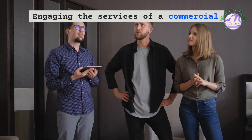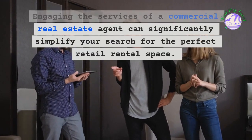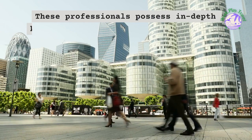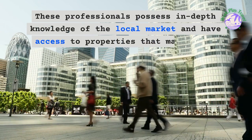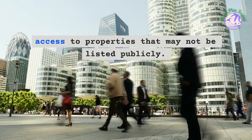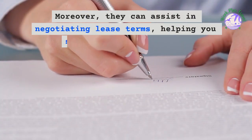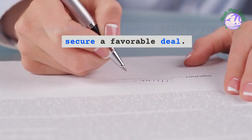Engaging the services of a commercial real estate agent can significantly simplify your search for the perfect retail rental space. These professionals possess in-depth knowledge of the local market and have access to properties that may not be listed publicly. Moreover, they can assist in negotiating lease terms, helping you secure a favorable deal.